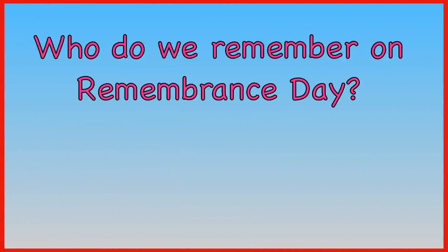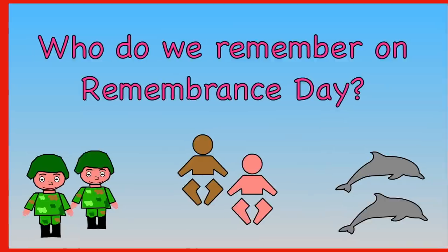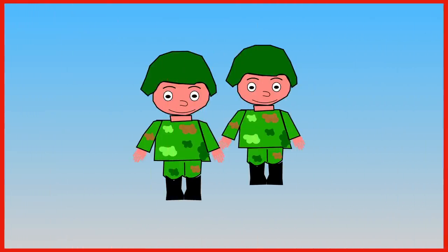Who do we remember on Remembrance Day? Soldiers, sailors and airmen? Babies or dolphins? We remember soldiers, sailors and airmen.